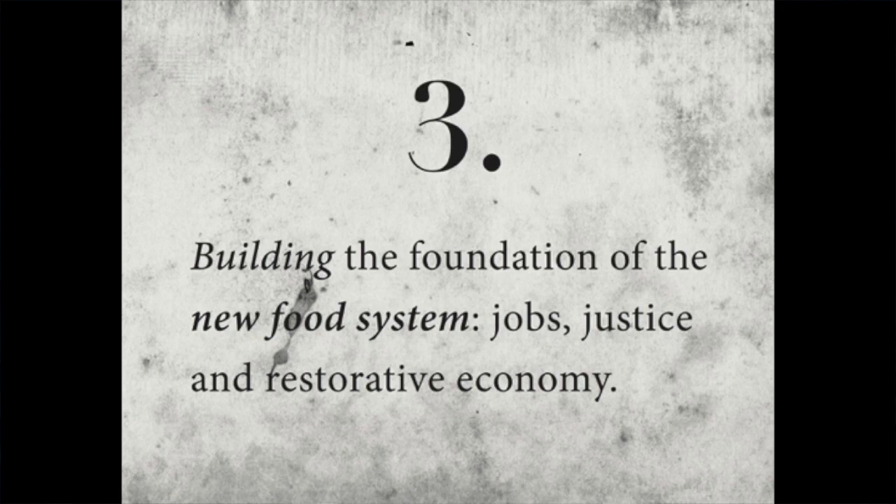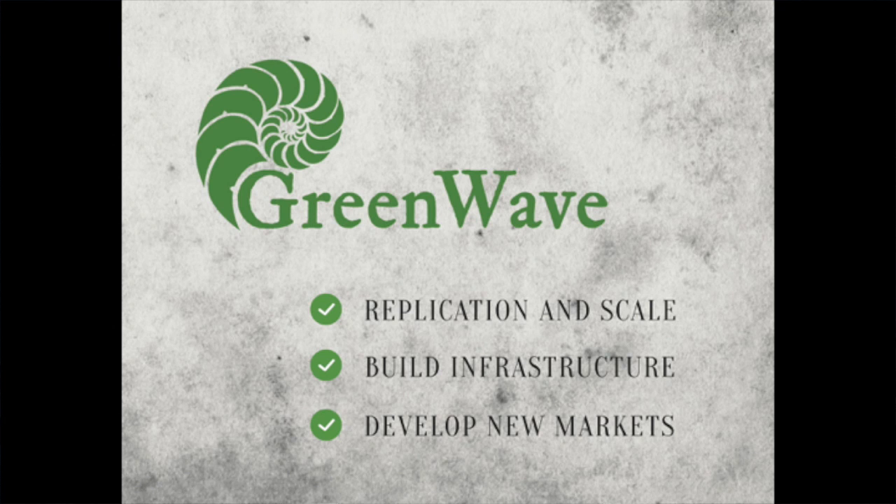Finally, we want to build the foundation of a new blue-green economy that puts jobs, justice, and revival at the center of the plate. So we created GreenWave — a hybrid for-profit-nonprofit — to do this spade work early on to make sure ocean agriculture serves both social and environmental needs.